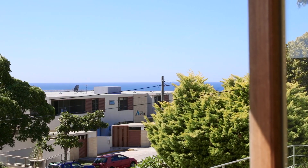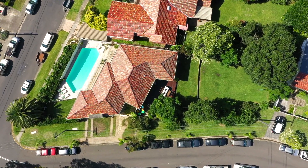This is a fantastic family home with dazzling views to Long Reef and beyond, set on 800 square metres of child-friendly grounds.